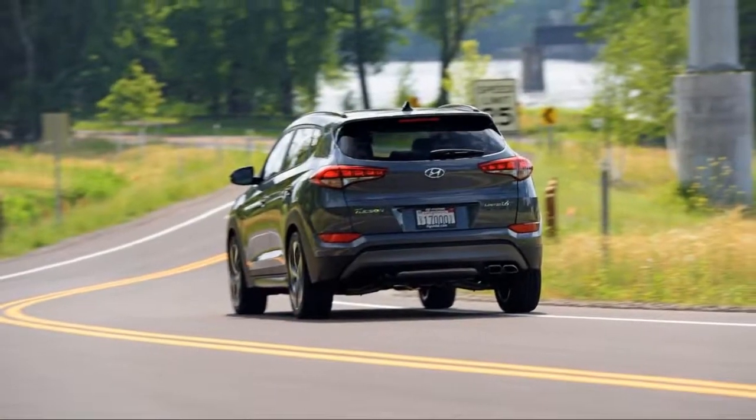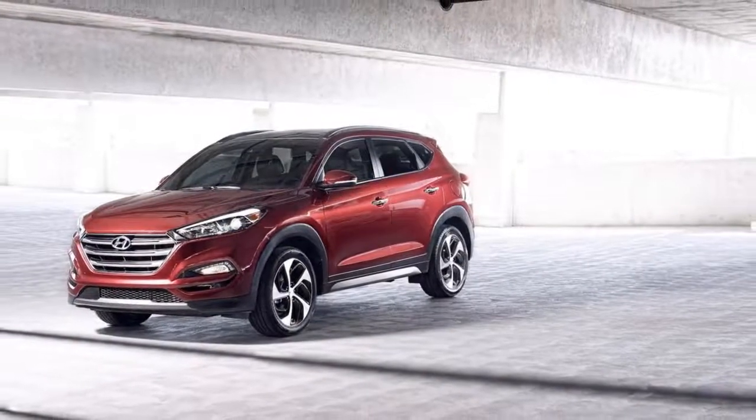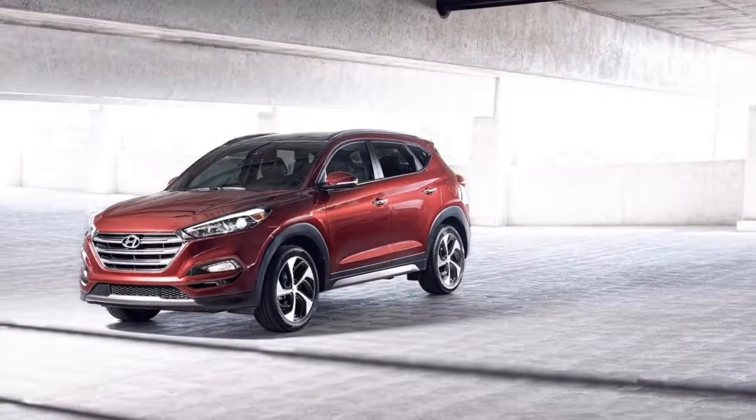We'd skip the basic Tucson — it comes only with a 164-horsepower 2.0-liter inline-4 and a 6-speed automatic. It's not very powerful and uses more fuel, so price is its only selling point.